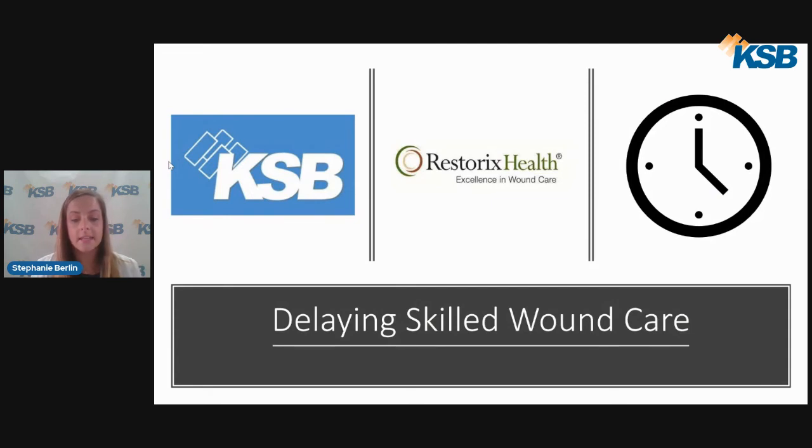Another common mistake is delaying skilled wound care. I cannot stress enough the value of services we provide here at KSB Center for Wound Healing. We have partnered with a company called Restorix, which has an excellent team with extensive experience and resources. We measure our success by keeping track of healing rates, which have been exceeding our benchmark of greater than 90 percent. The benchmark for days to heal is set at 32, and currently we have an average of 14 days total.